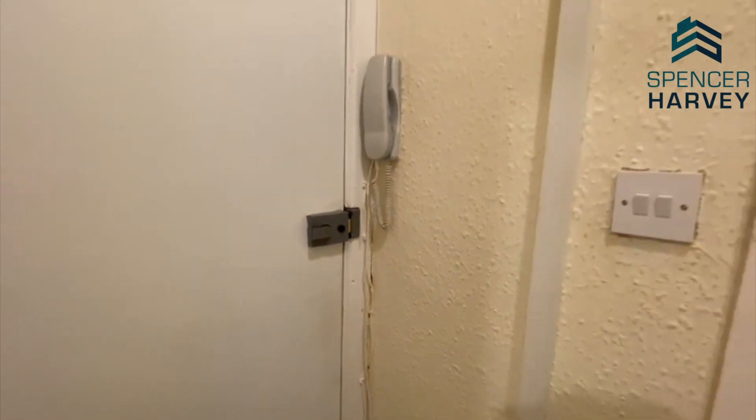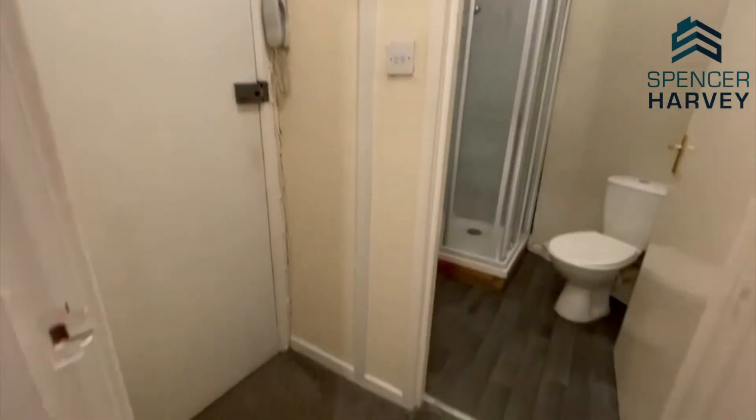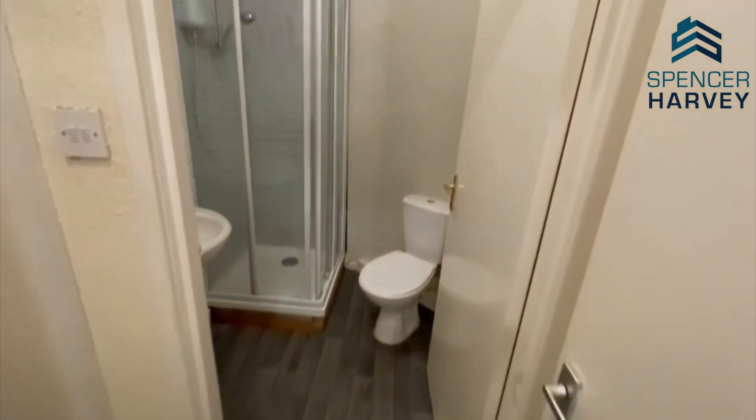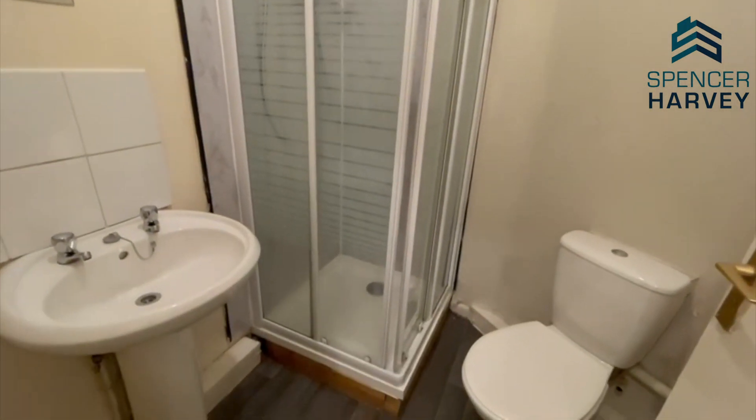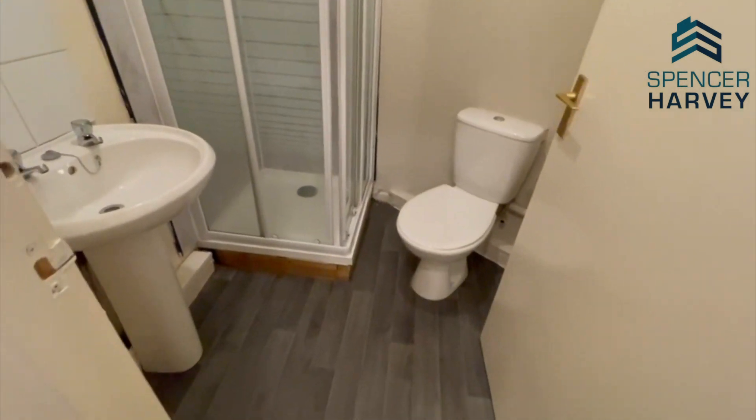As we come through the front door, here is the entrance hallway. Just to the left here is the shower room — a shower cubicle just there, the hand wash basin, and a separate WC.